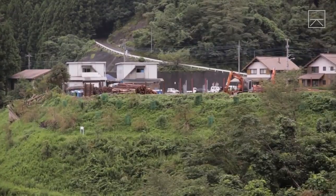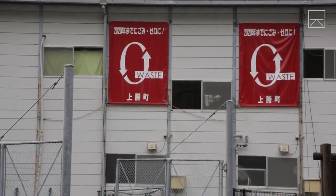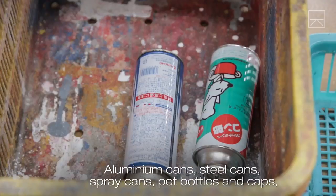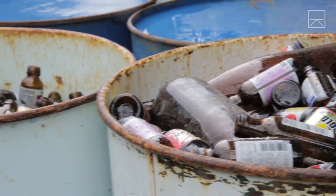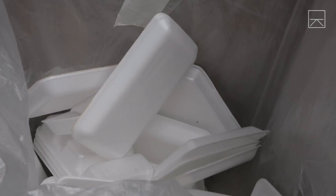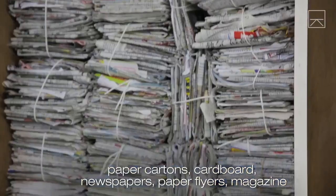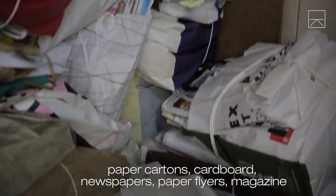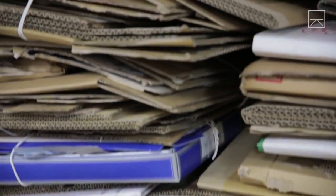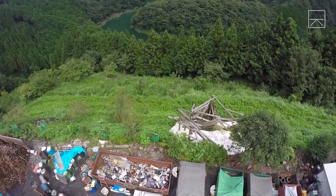In this small Japanese town, residents take the concept of recycling very seriously. They separate their trash into a whopping 34 categories. Welcome to Kamikatsu, Japan — the zero-waste town.